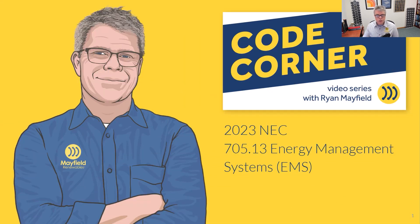Hi and welcome to Code Corner. This is a video series we do at Mayfield Renewables where we talk about codes and standards as they relate to the solar and solar-plus-storage industries. Today we're going to focus on the 2023 National Electrical Code, specifically 705.13 — energy management systems. In the 2020 code it was labeled Power Control Systems (PCS), so we have a change there from '20 to '23.